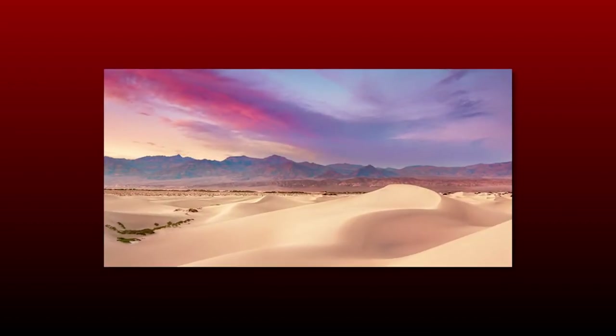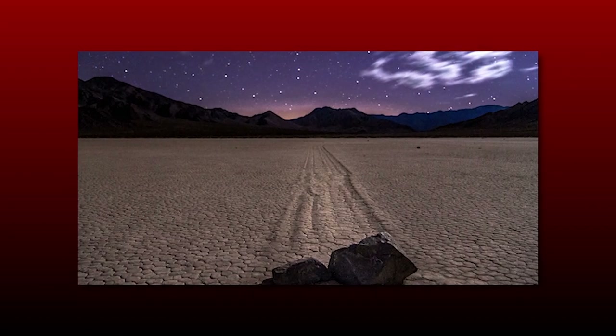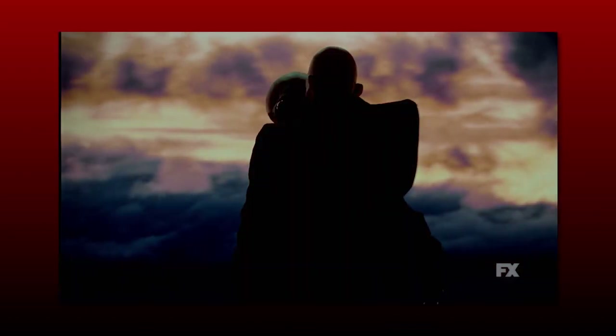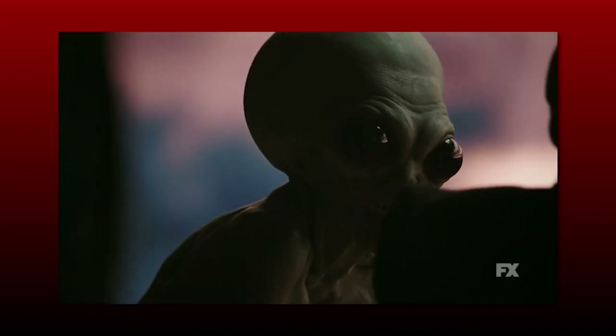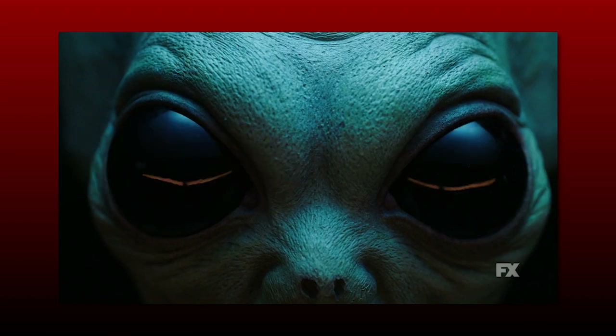The subtitle Death Valley likely refers to the desert and national park located near the California-Nevada border. This makes sense, as Nevada has been a rumored location for the second part of the season. This area also has a lot of notoriety for its UFO sightings, and not too far into Nevada you'll find Area 51 — so this subtitle and general location make perfect sense if part two is going into full-on alien abduction territory.